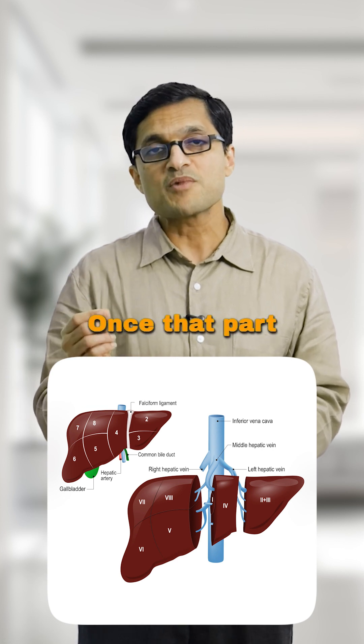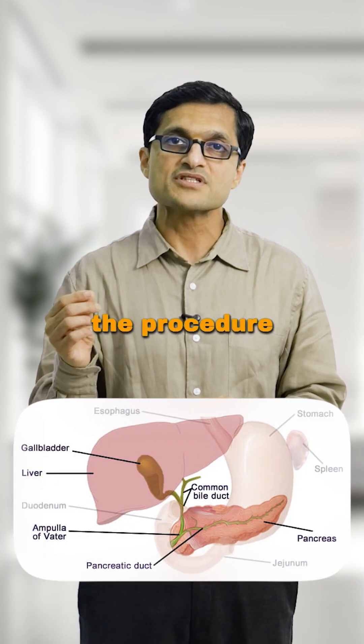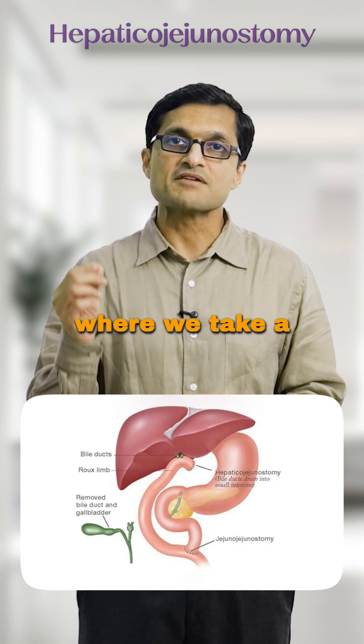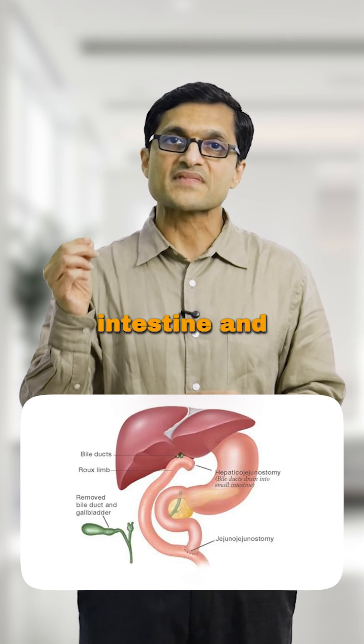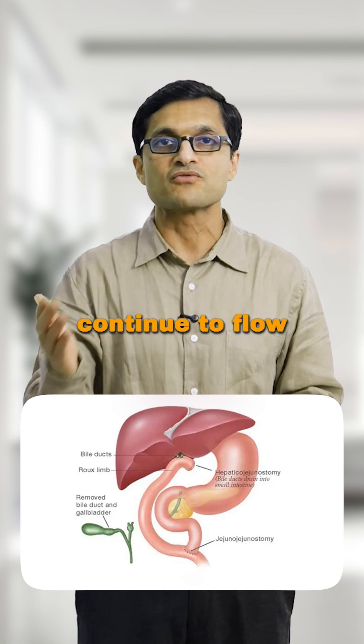That's not all. Once that part is removed, we still need to restore the bile drainage from the remaining liver. That's where the procedure called hepaticojejunostomy comes in. It's a type of biliary reconstruction where we take a loop of the small intestine and directly connect it to the remaining bile duct, so bile can continue to flow into the gut.